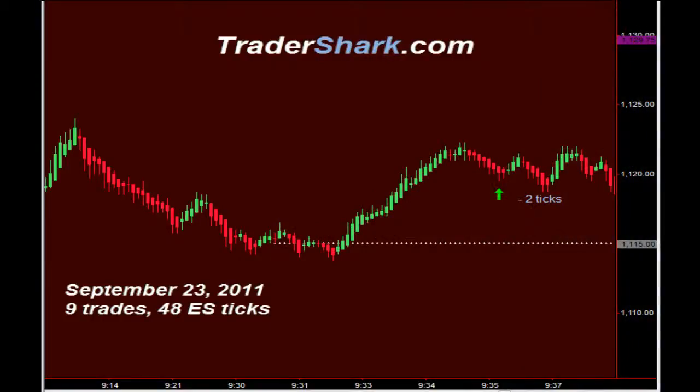Good evening, traders. This is Brian with Tradershark.com, an educational website to learn how to trade the E-mini S&P futures. Today is Friday, September 23rd, 2011. The following are examples of trade setups that occur on a regular basis.